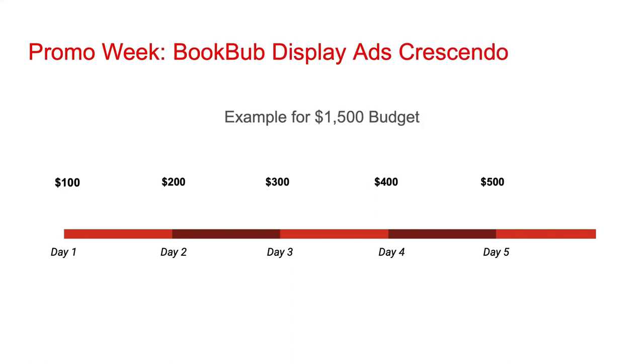In addition to getting on deal sites, you could run BookBub display ads. If so, you're going to want a crescendo effect for those as well. Here's an example for a $1,500 budget: on day one, you could spend $100 on ads. This daily figure would go up through the week, ending at $500 on day five.